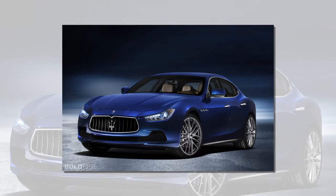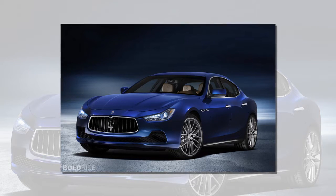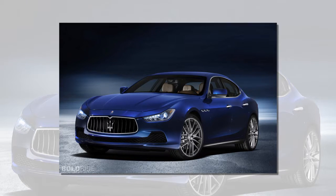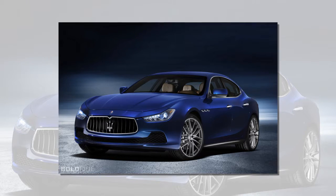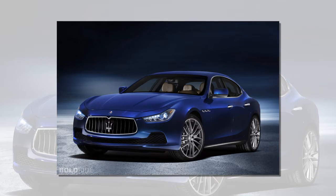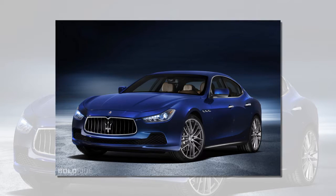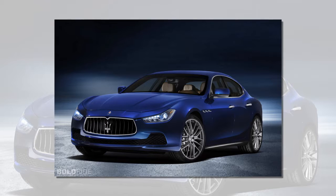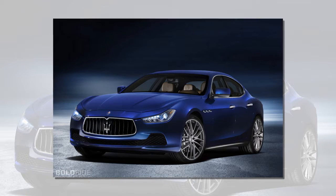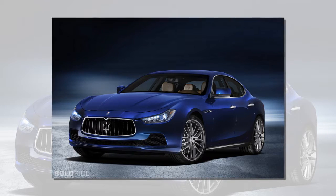The more affordable V6 petrol engine variant delivers an impressive 243 kW / 330 hp of power and 500 Nm of torque, and also delivers a combined fuel economy of just 9.6 litres/100 km (29.4 mpg). It is much more than a fuel-saving car, though, and is capable of accelerating to 100 km/h in just 5.6 seconds.